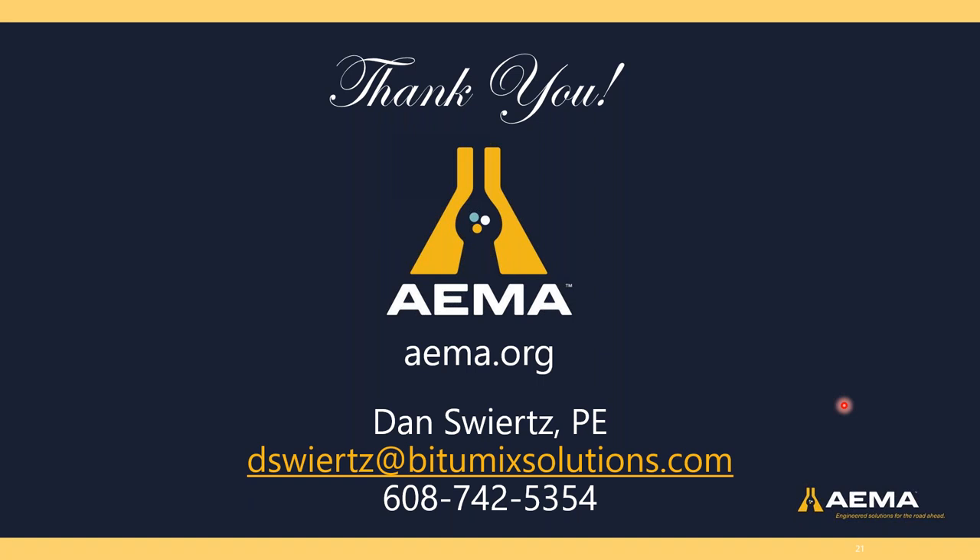Does anybody have any further questions? We have a couple more minutes before we close out. Otherwise, I think we've answered everything. Thank you all for being able to attend the session. Dan's email address is on screen — if you have any further questions he'd be glad to answer them. Thank you, Dan, very much for putting this together — it was a fantastic webinar.